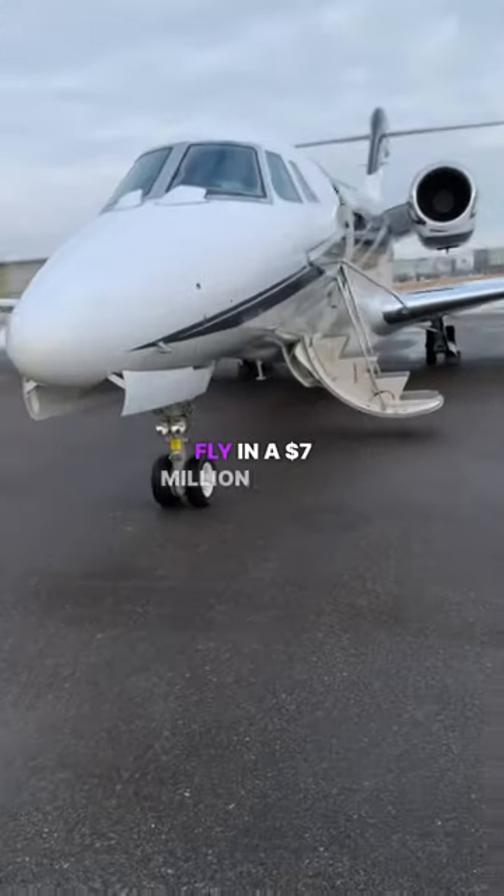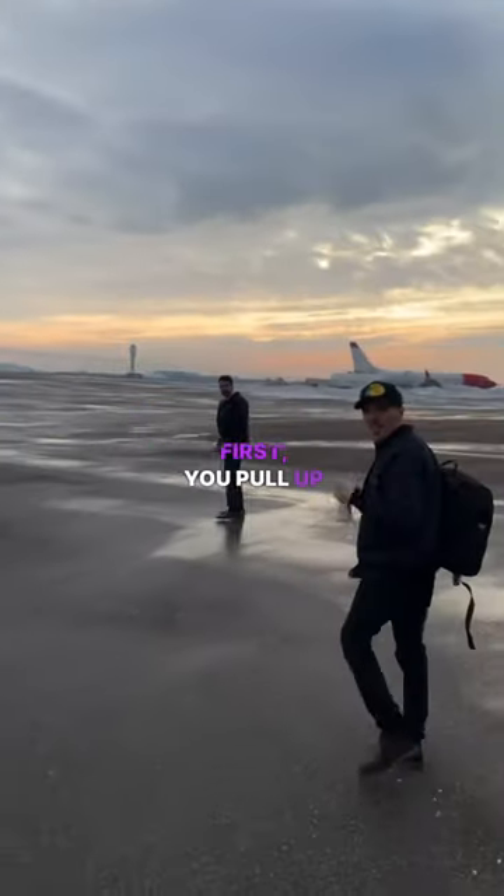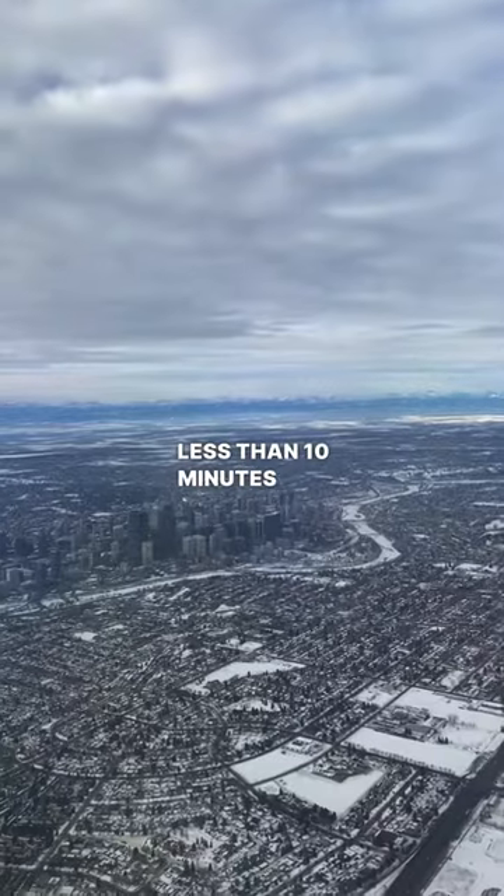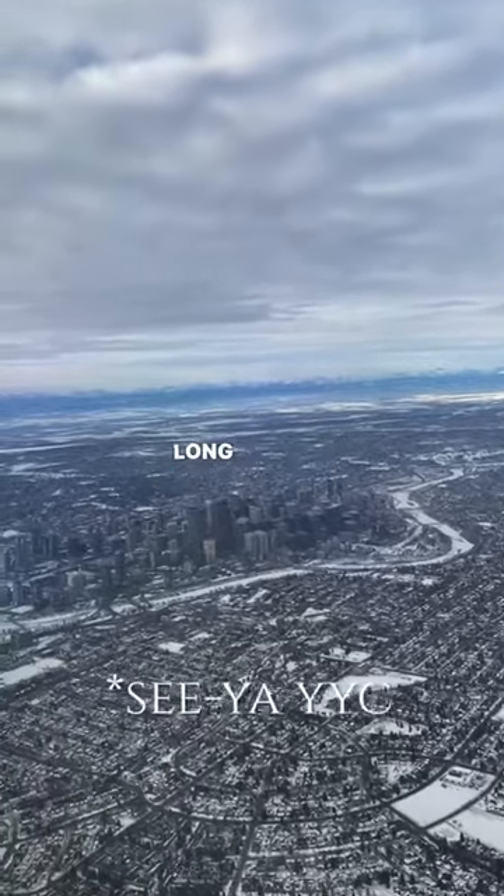Here's what it's like to fly in a $7 million private jet. First things first, you pull up to a private terminal all to yourself, where you immediately have your bags loaded for you and it's directly onto the plane. The entire boarding process takes less than 10 minutes and you're in the air, waving so long to that city.